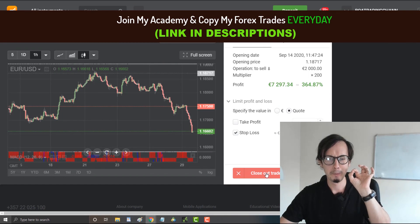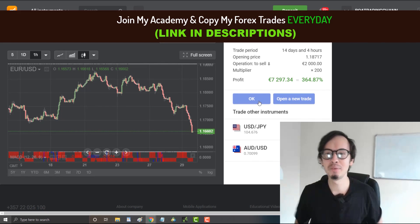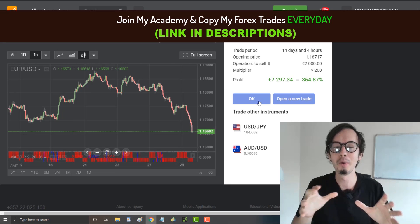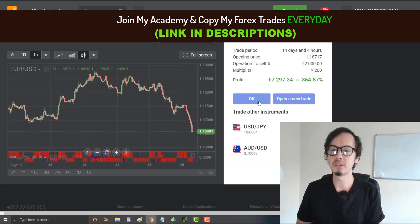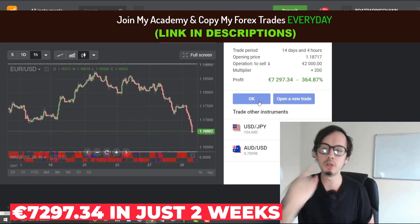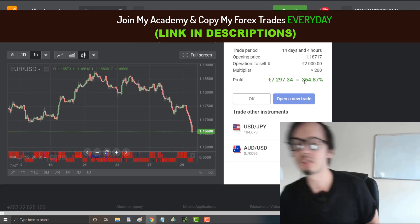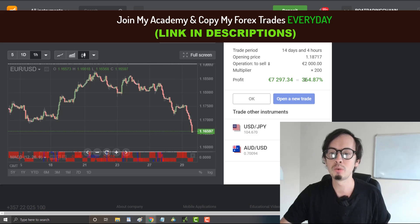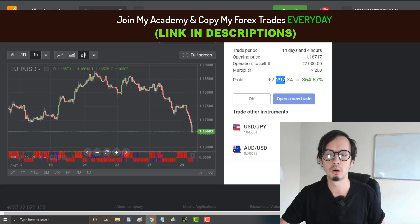I'm going to take my money and walk away — I've already lost about €130 in the last move. It's best to be safe rather than sorry, even though it looks like the euro found support and could go back up. So I'm closing the trade now. After two weeks and four hours, I was able to make 364.87% return, totaling €7,297.34 profit from a single EUR/USD trade with a €2,000 investment.